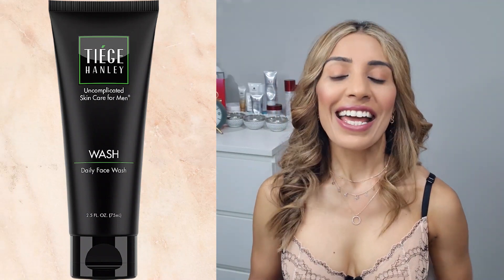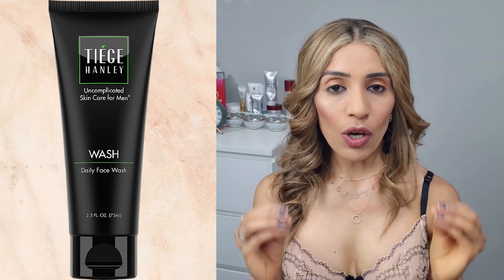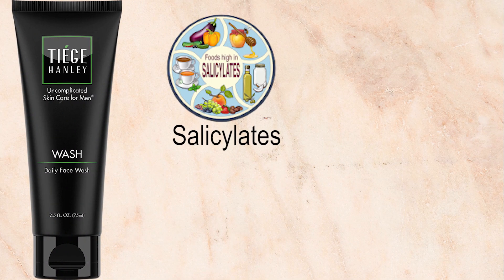The next cleanser I picked is from Alpha M Aaron Marino's skincare line, Tiege Hanley. In all fairness, his face wash has really good ingredients. The first ingredient that stood out to me is salicylate, which is derived from plant-based sources. For those with an allergy to salicylic acid, this salicylate is the next best thing. It's not as strong as the chemical version, but it still gives you exfoliating properties, cleans your pores, and gives you nice, bright skin.